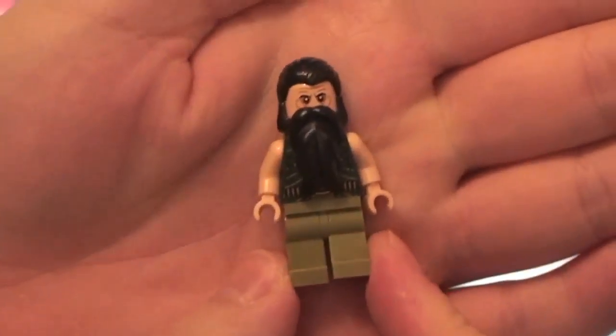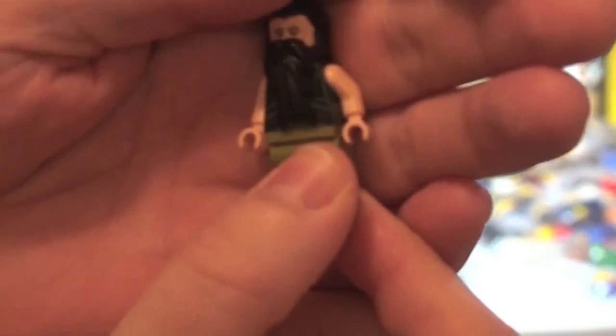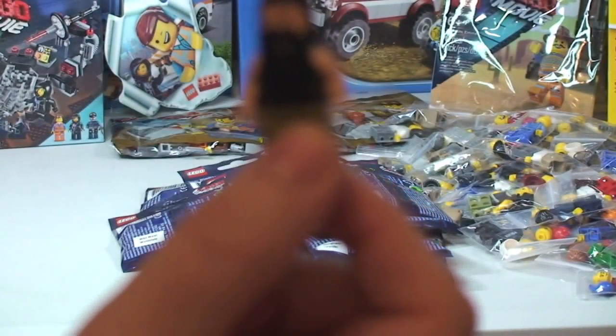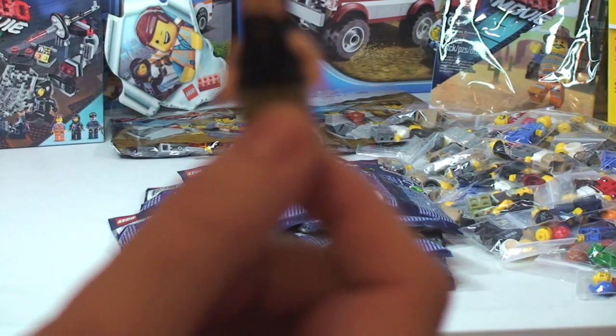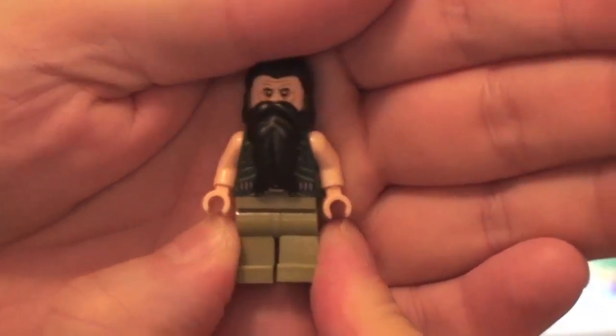Okay guys, so here's that minifigure — I now know who he is because I've just looked. So this is a Bricklink order that I believe came from the United States — well actually it's in US dollars. Let me just double-check... actually no, it has come from the UK — they just chose to do their currency in US dollars.